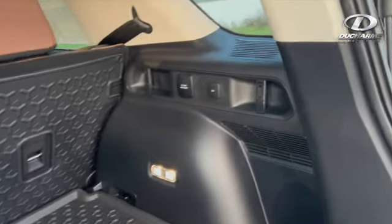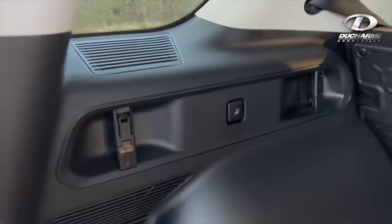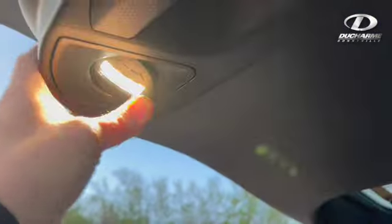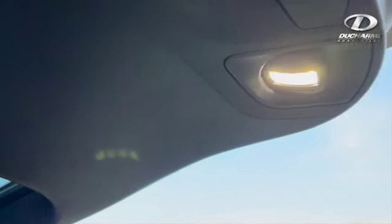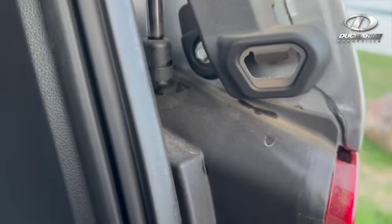It also has a couple more hooks back here for hanging equipment. You've got a couple of outlets, one 110 and one 12 volt. A couple more hooks on this side, and this little button here turns on lights in the back hatch on both sides that are adjustable. So if you're camping or loading up gear in the dark, you have a little extra light back here. And one other cool feature — you've got a bottle opener as well.